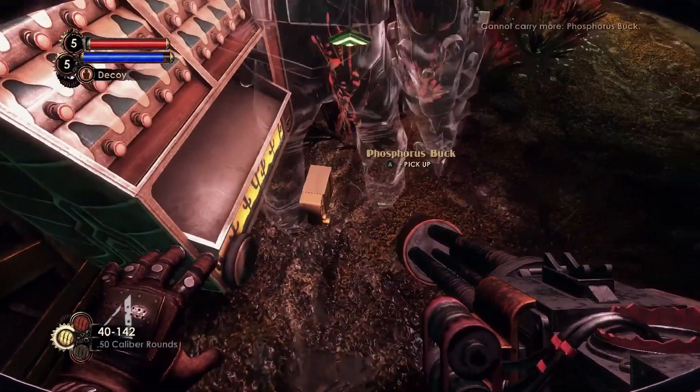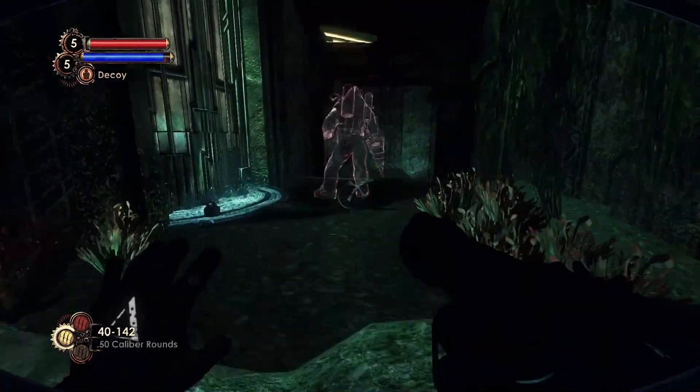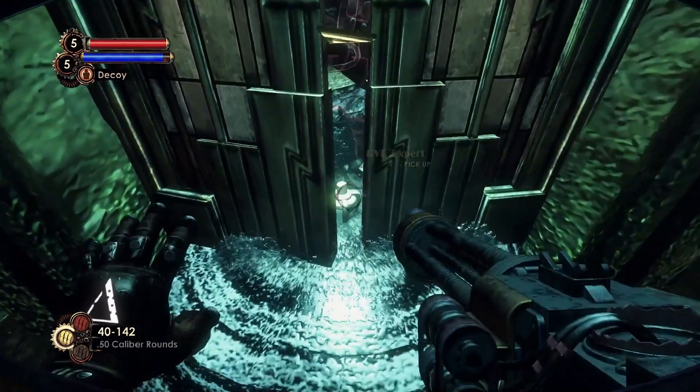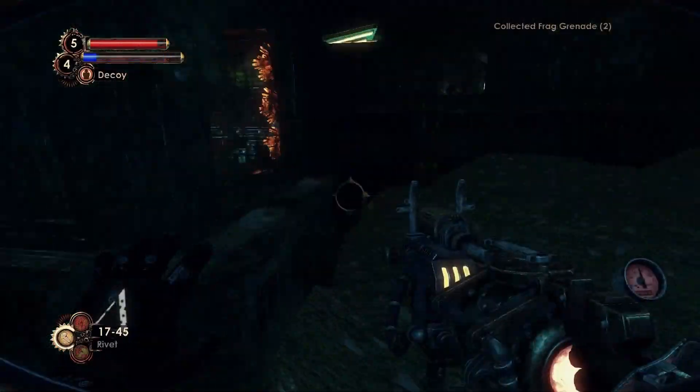In the first room of the basement storage, there's a short staircase. On top of it, near a flooding door, is the Eve Expert Tonic, as well as the Dionysus Park's Weakness Audio Diary.